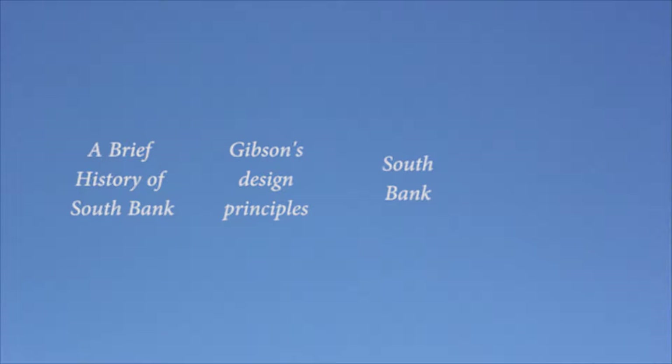Over the next few minutes we'll take a look at a brief history of South Bank, Gibson's design principles, the proposed concept for South Bank, and other unrealised projects of Gibson's. Through the remodelling of drawings found in archives both publicly and privately held, we're able to get a glimpse of what inner Brisbane could have looked like if Robin Gibson's vision was built.